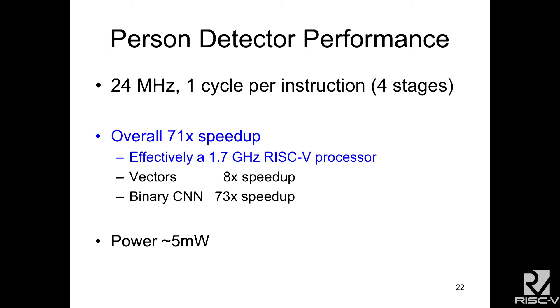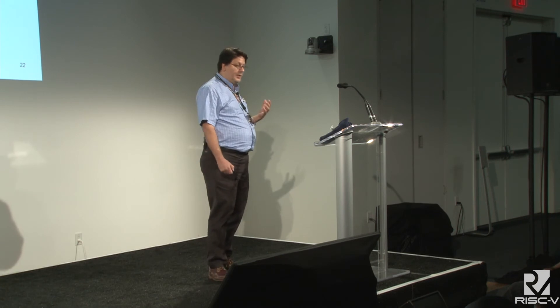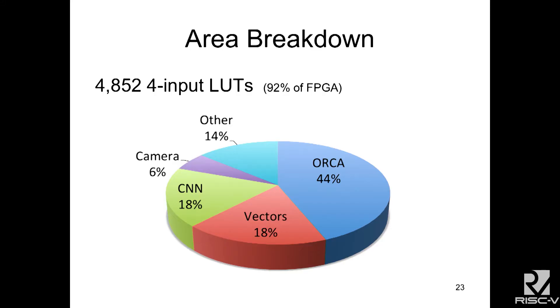At 24 megahertz we get one cycle per instruction with this RISC-V processor and about a 71 times speed-up overall — that's effectively a 1.6 to 1.7 gigahertz RISC-V core equivalent. We use vector instructions to do the max pooling, activations, and fully connected layers of the neural network, and the convolution accelerator just for the convolutions. The power envelope is 5 milliwatts. The whole thing is less than 5,000 lookup tables — the RISC-V core is the biggest part, the vectors are about half that size, and the convolution is about the same size as the vectors.